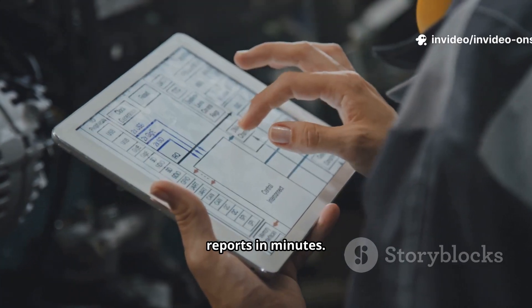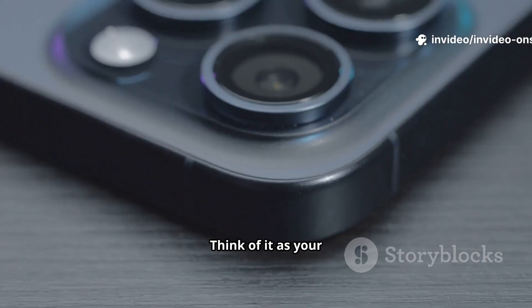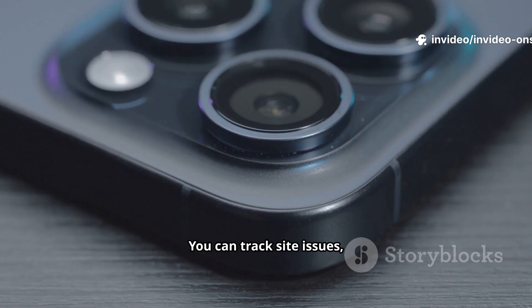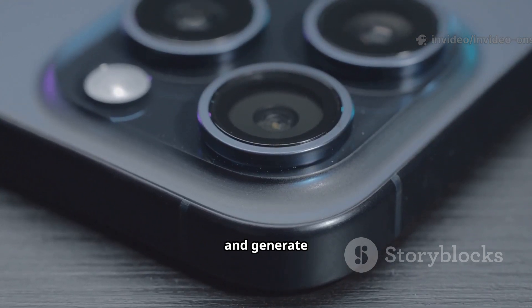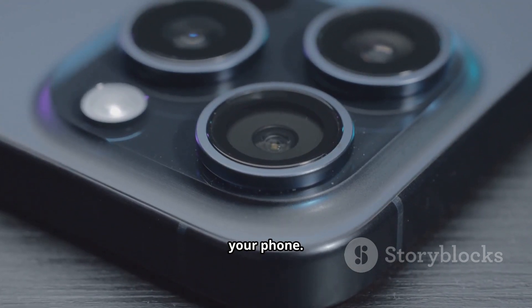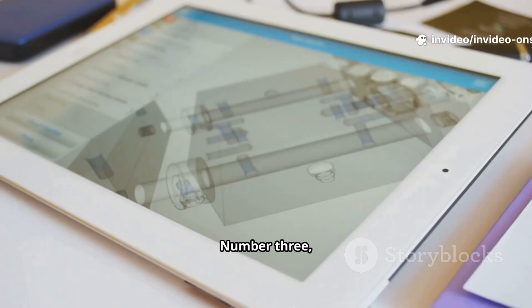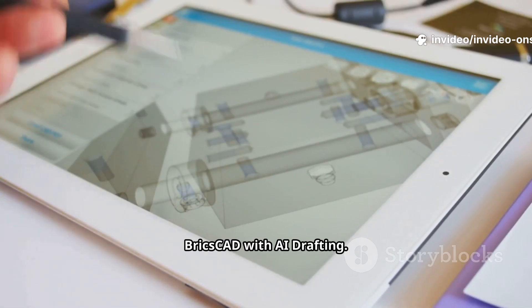Next is PlanRadar — think of it as your AI-powered project manager. You can track site issues, assign tasks, and generate real-time progress reports all from your phone. It cuts down paperwork and keeps the entire team in sync. Number three: BricksCAD with AI drafting.